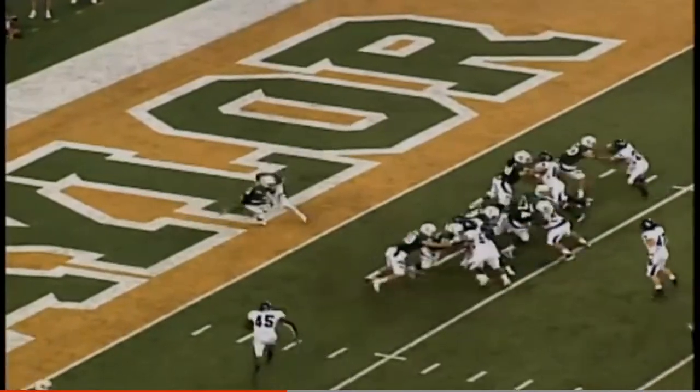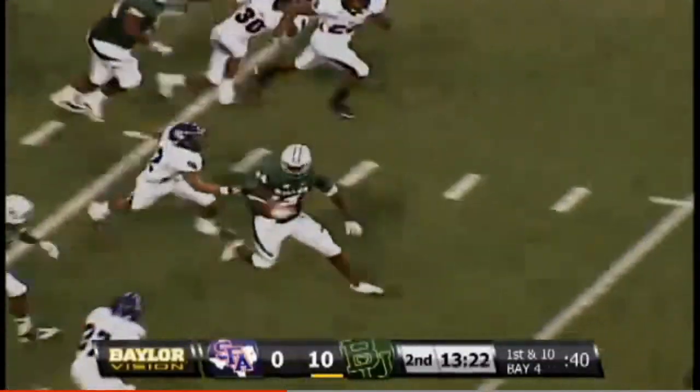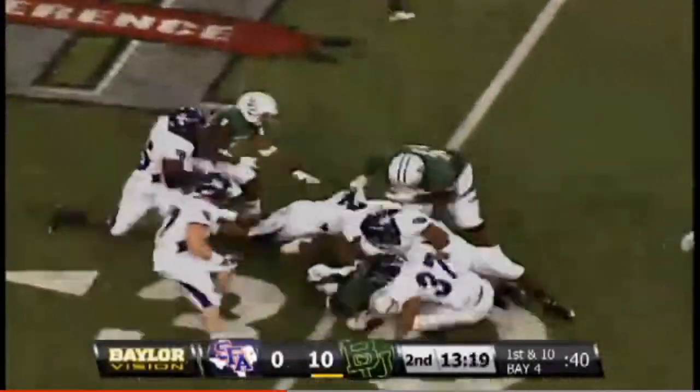After the fumble recovery, Griffin in the shotgun in his end zone — takes the snap, gives to Tanaway. Out to the 10, 15, 20 — Tanaway still on his feet, he's out to the 30.